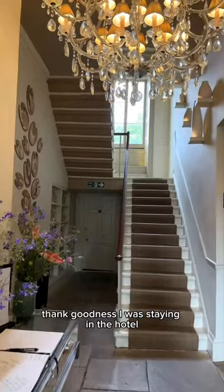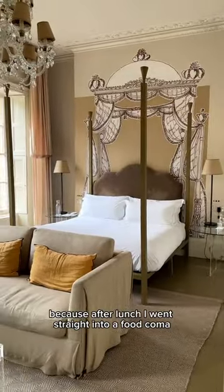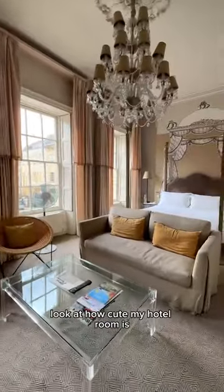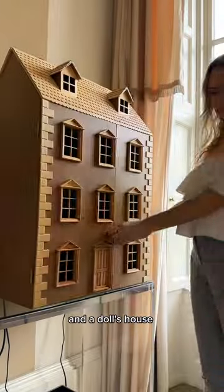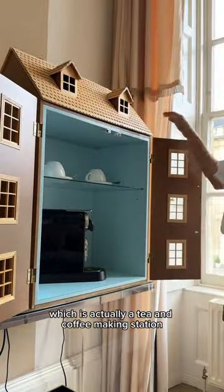Thank goodness I was staying in the hotel because after lunch I went straight into a food coma. Look at how cute my hotel room is — highlights include the record player, which of course I forgot to use, and a doll's house which is actually a tea and coffee making station.